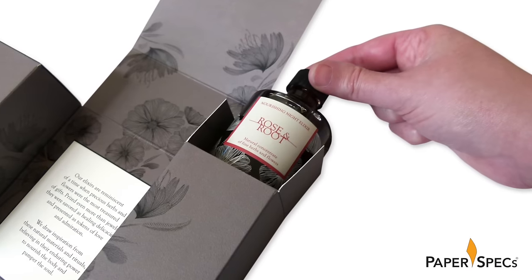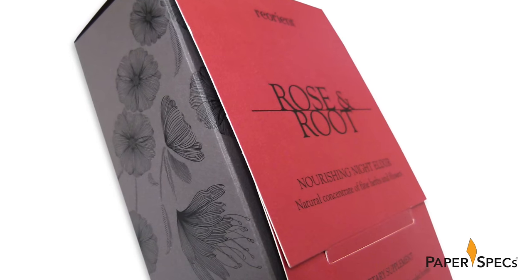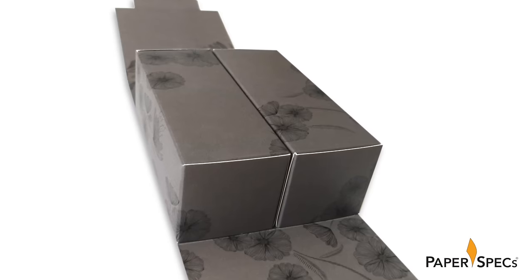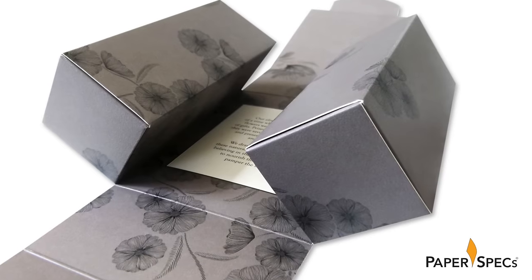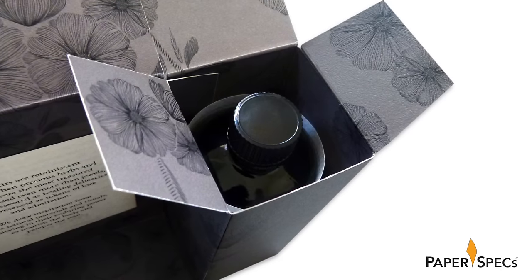Naturally, the beautiful bottles needed to be shielded during shipping and handling, and yes, corrugated cardboard would have been an option but nowhere near as elegant. By using this special packaged double fold out, the designers maximized the cushioning while elegantly housing the two bottles.